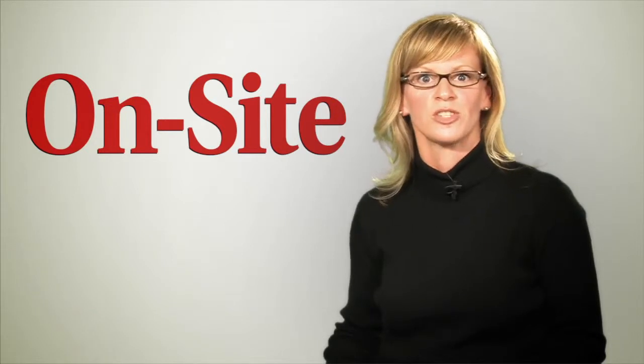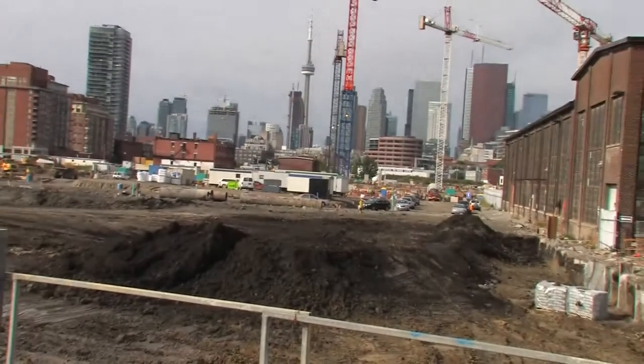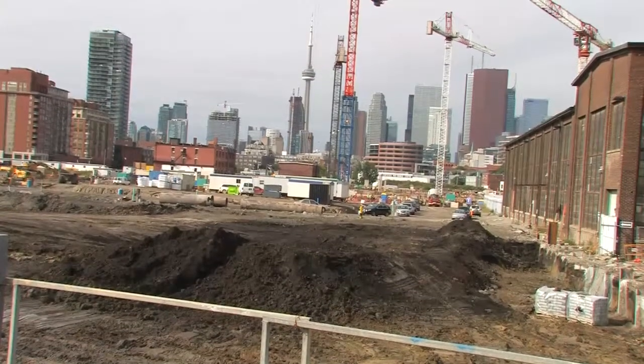Thanks to our friends at Infrastructure Ontario, we were able to get a sneak peek of the Pan Am site where River Street meets the Bayview Extension in downtown Toronto.